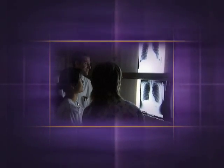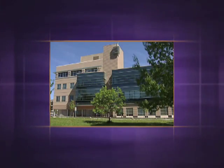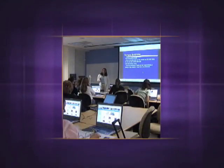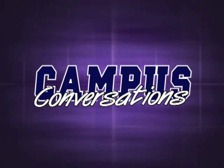Radiological technology fields account for two of the many healthcare career programs offered by Montgomery College at the state-of-the-art Health Sciences Center in Silver Spring. And now with a new program from College of Notre Dame of Maryland, students have the opportunity to earn a Bachelor of Science degree right here at Montgomery College. Stay tuned, Campus Conversations is next.